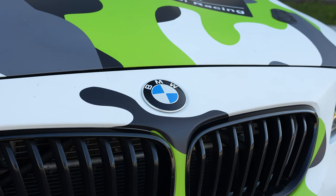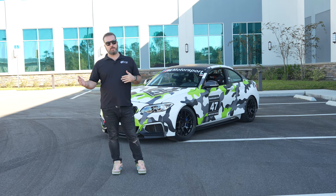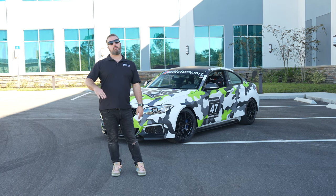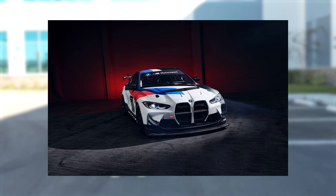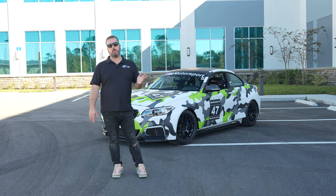GT3 cars, the M235irs — this is the entry-level car that BMW offered. They no longer offer this. They offered this car, then there was an aero update that kept the same N55 motor. There was a 240ir, then when those kind of went to the wayside they came out with an M2 CSR, which was an M2 chassis base. They've always offered the M4 GT4 cars, and now the new G82 M4 GT4 cars are starting to be delivered — which is a car we may have coming our way.